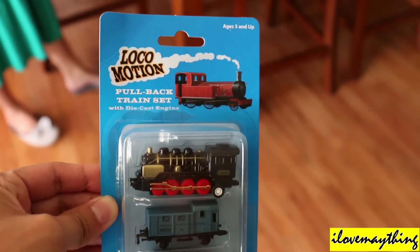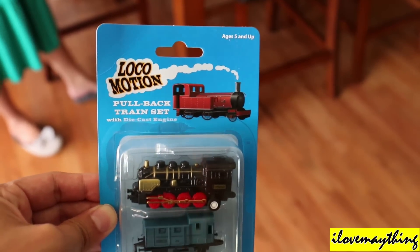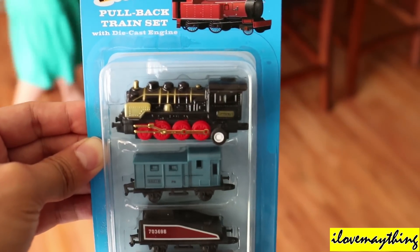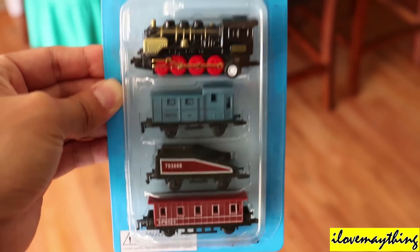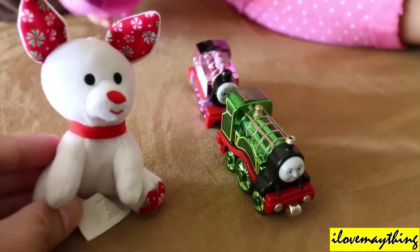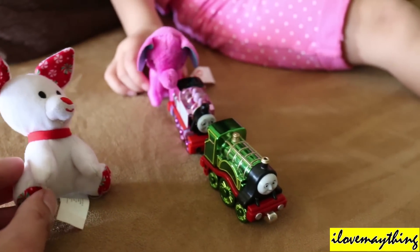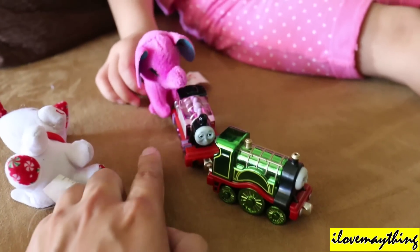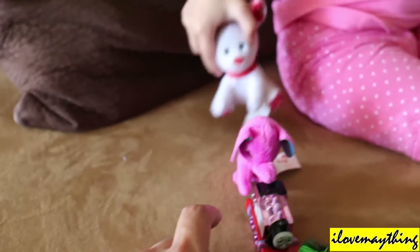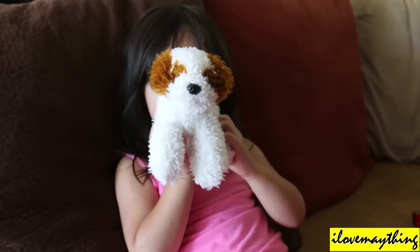Nice locomotion pullback train set with diecast engine, for ages 5 and up. All right, let's unbox it! Mommy, go in the back. Cute name — Maya, Emily, Rosie the elephant, and the puppy dog. Cute, it's a big puppy dog!